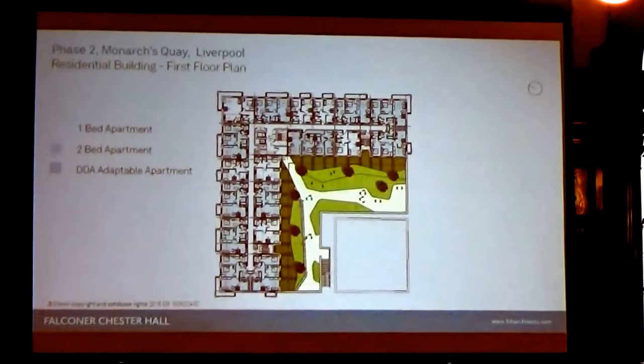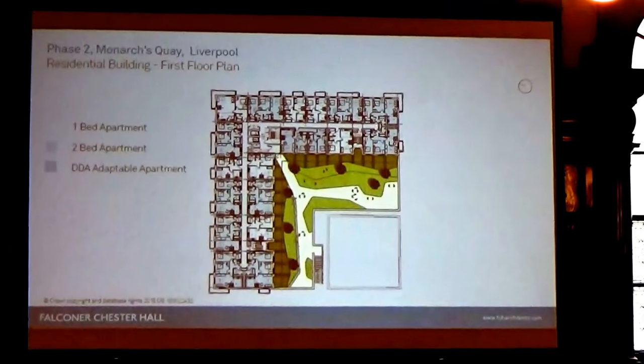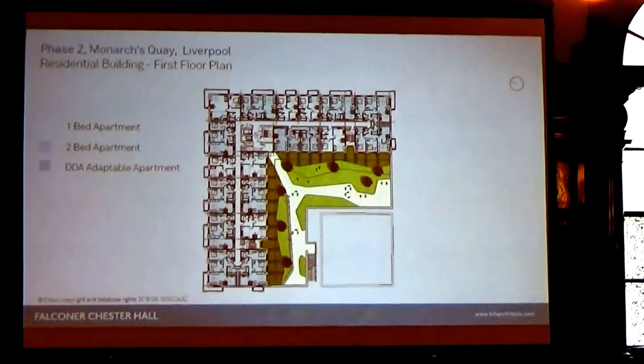So the first floor — this is the standard layout. The overall unit combination is 38 one-bedroom, 50 two-bedroom, and 11 three-bedroom apartments. At first floor there is a private community space for residents.